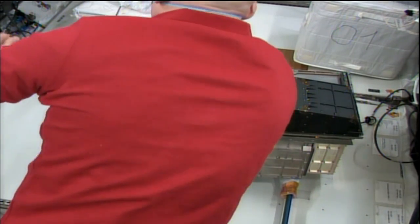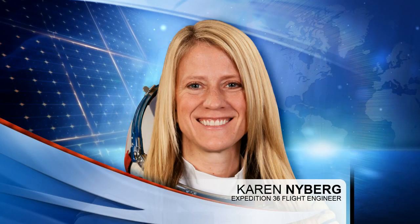Karen Nyberg is doing some surface sampling. This happens from time to time aboard the space station. They do some swabbing, making sure that everything is as expected on the station surfaces and the parts that crew members touch — it's just like cleaning your house. They have to make sure that nothing is growing there that shouldn't be, so she'll be doing that later on today and taking those samples.